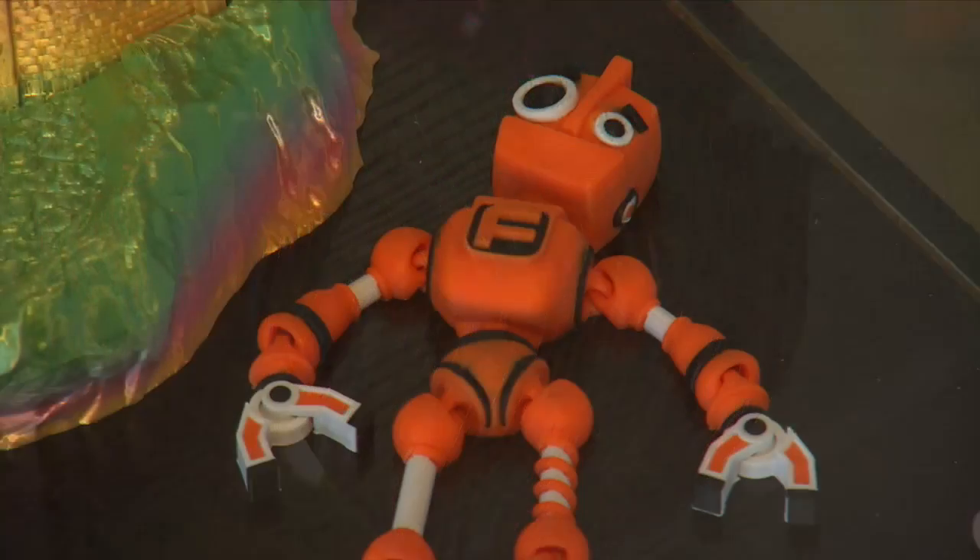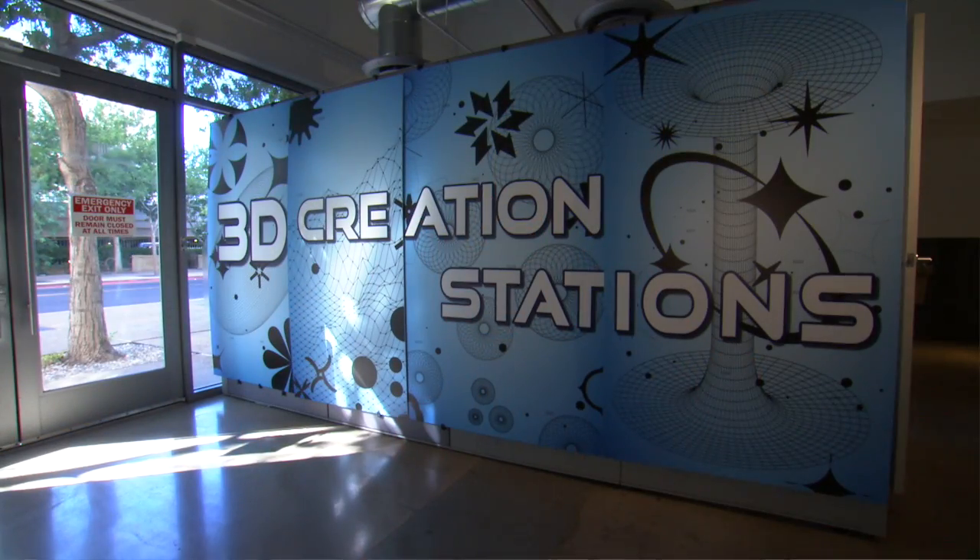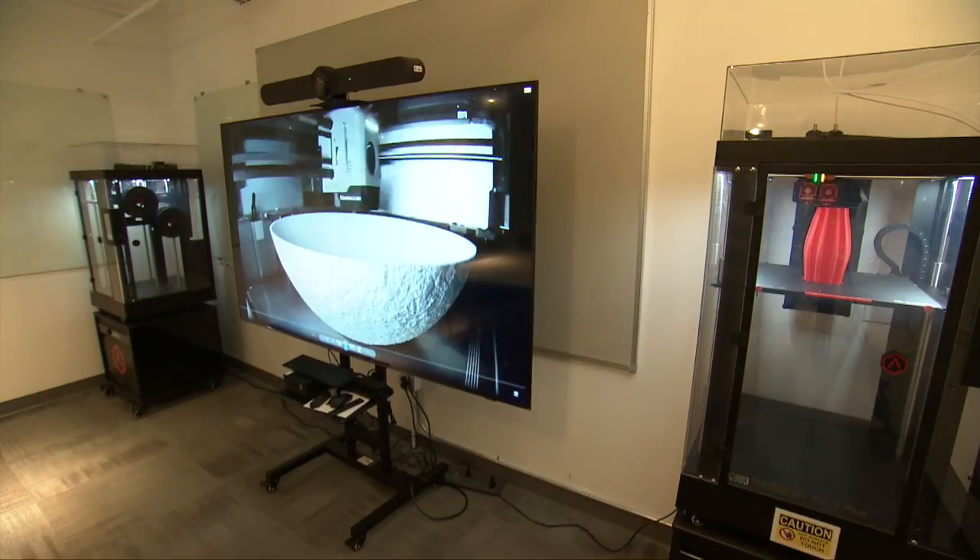Despite the center's potential, Craig sees one possible problem — but it's one he actually welcomes. 'I want to have the problem where I can go back to leadership and say, I have so many people using this that we need more space, we need more tools, we need more printers. And that's an awesome problem for us to have.'